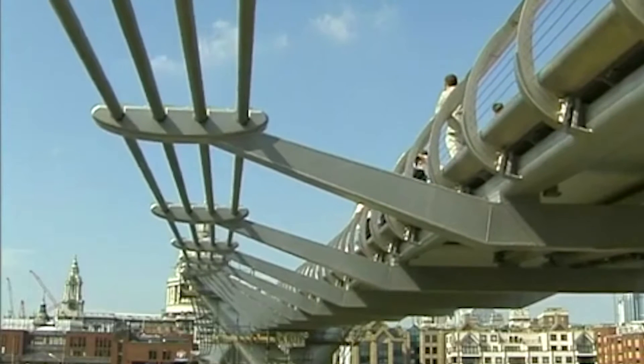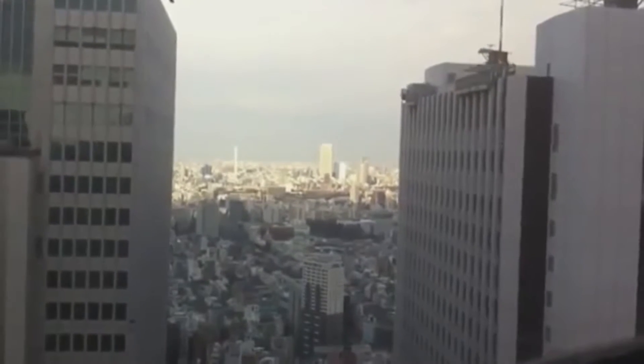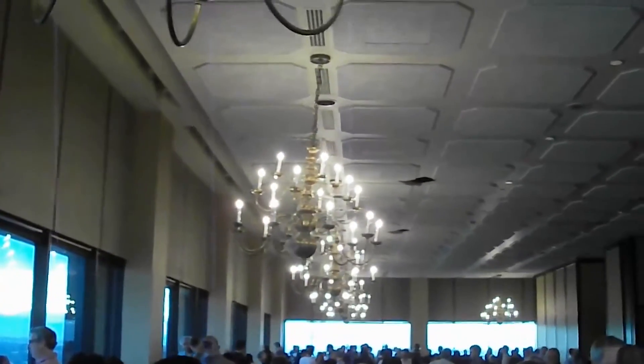Structures move. Structures move under the influence of wind, under pedestrian loading, under seismic action, and it's only a problem when it interferes with the activity that that structure was designed for.